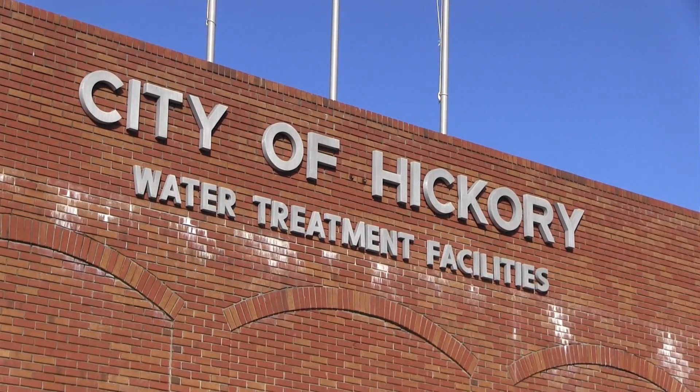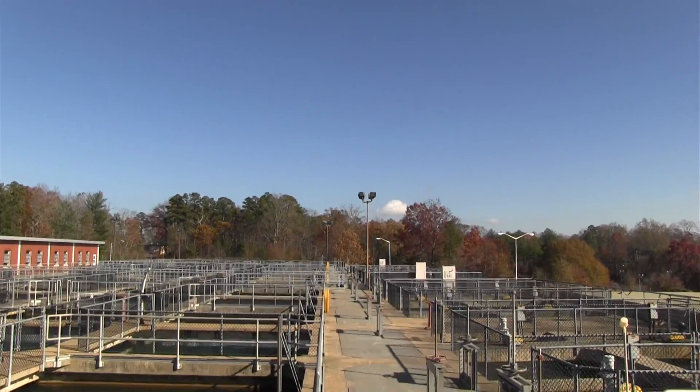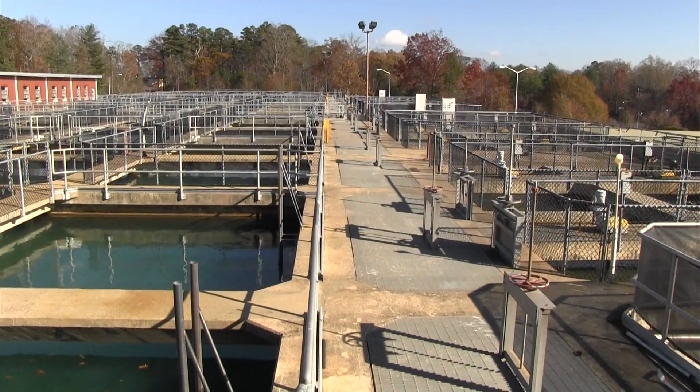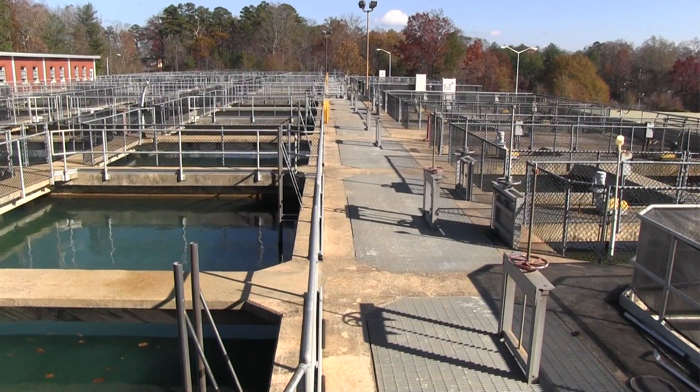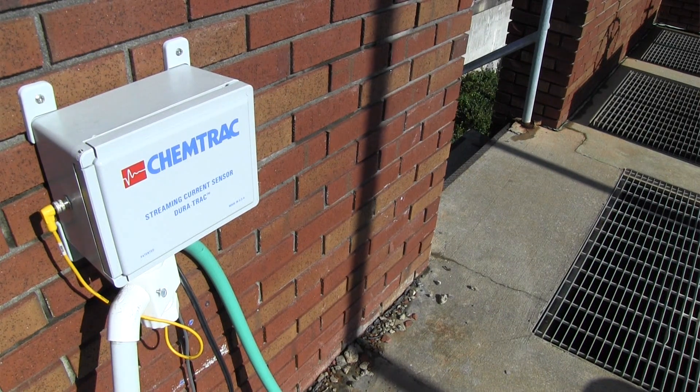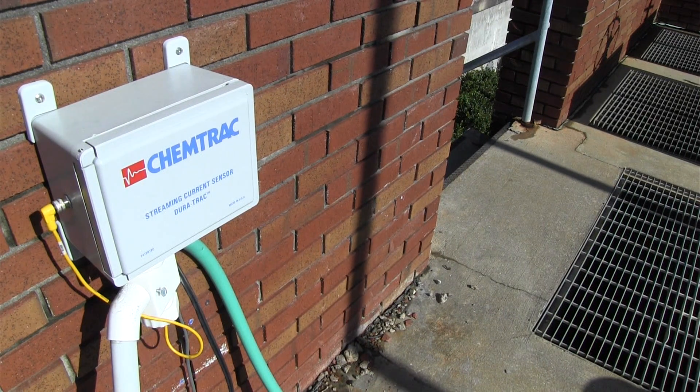We had an older piece of equipment here that was installed several years back. We looked at buying a more new and improved unit that seemed to be more efficient and operate better. So we purchased the ChemTrack unit and we found out that that unit has been very beneficial to us.